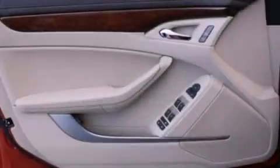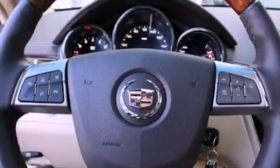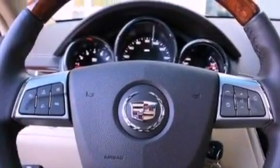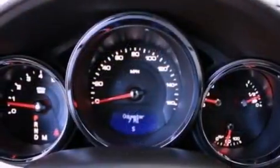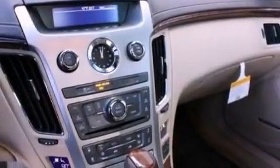Its top features include a navigation system, Bluetooth cell phone integration, a rear view camera, a remote start feature, a low tire pressure indicator, an 8-speaker stereo system, satellite radio, aluminum wheels, and traction control and stability control systems.